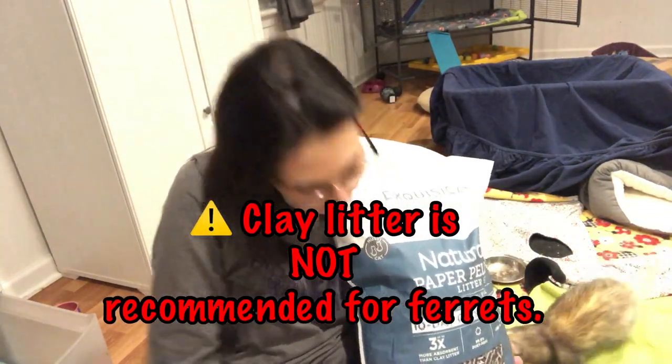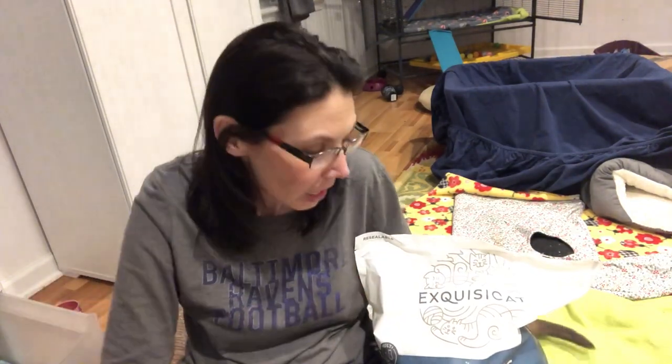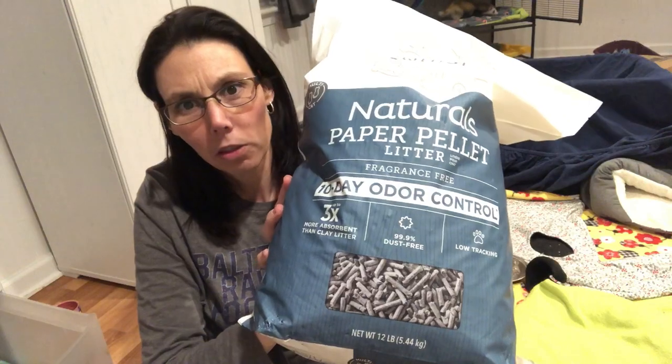For ferret litter, I choose to use the paper pellets. This is actually a brand made for cats, but it doesn't really matter — pet stores will charge an extra five or six dollars for the ones made for small pets, which is absurd. There are several different brands you can use; some people use pine or the more broken-up kind, but I like this — it works really well. I make sure it's scent-free with no smelly additives, as those aren't good for ferrets. I don't overfill the box because ferrets aren't like cats — they're not going to bury and dig and cover their poop. There's no need to put two inches of litter in the box.